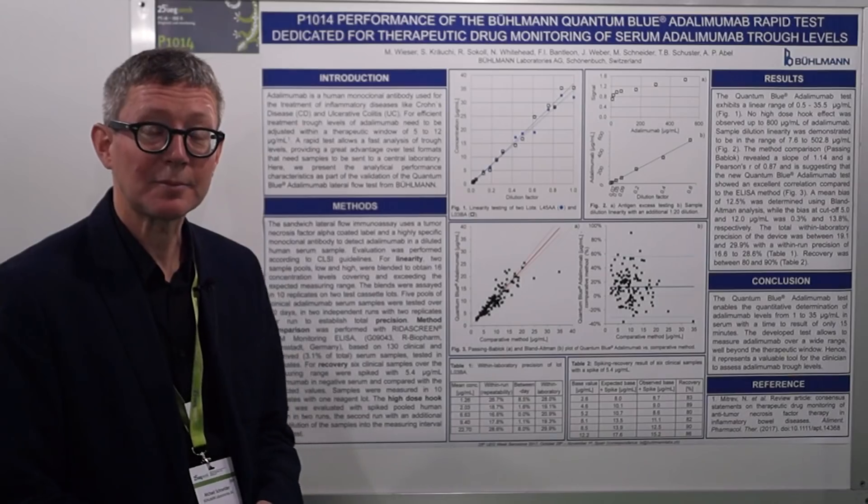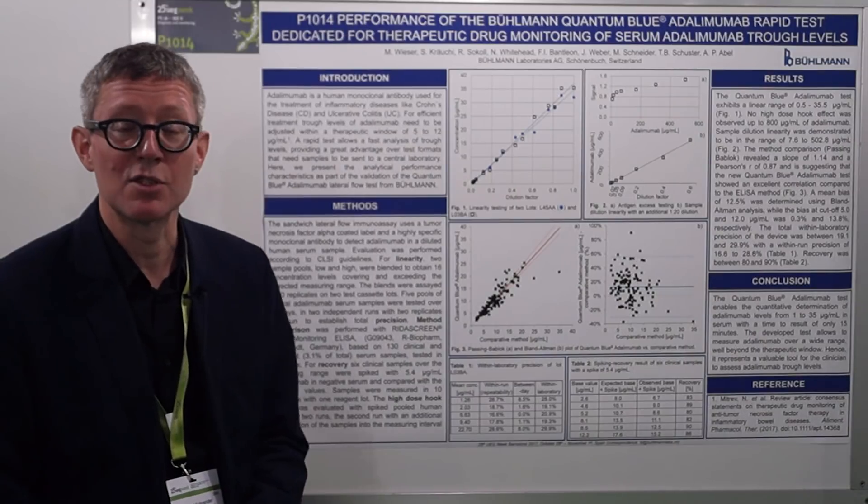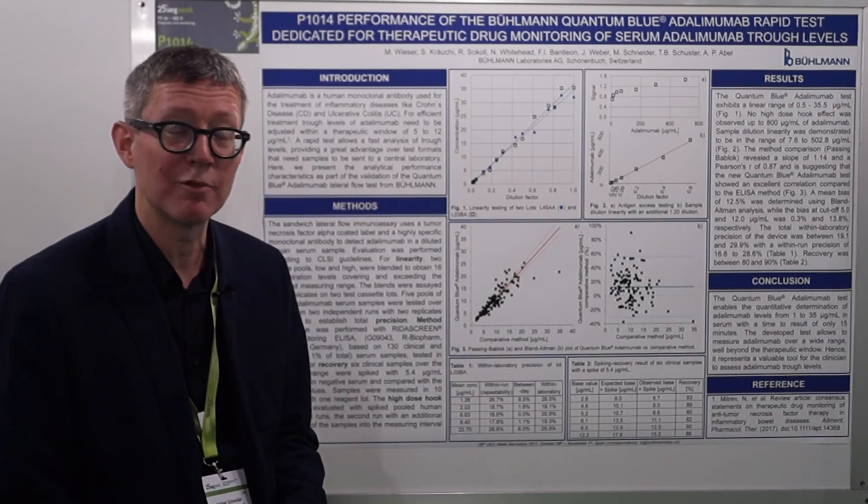The validation covered linearity, method comparison, hook effect, precision, and recovery. Method comparison was performed in comparison to an ELISA — the reader screen ELISA of Orbeopharm.